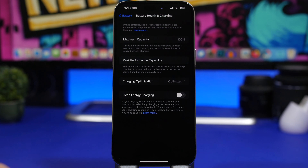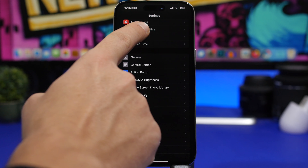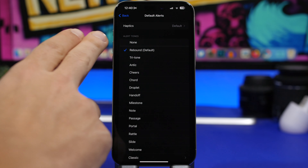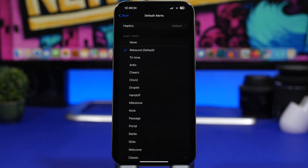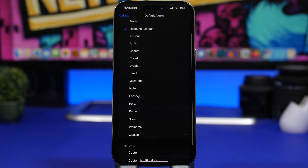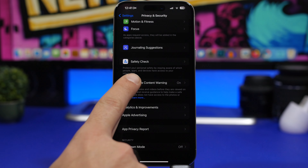With iOS 17.2, you can finally change the default notification sound on your iPhone. Go to Settings > Sounds & Haptics, and under Default Alerts you'll find all the tones. The default for iOS 17 is called Rebound. If you want the classic iOS 16 tone, it's listed as Tri Tone.